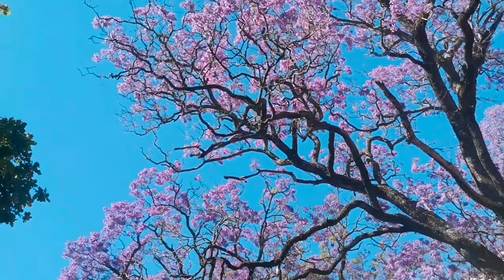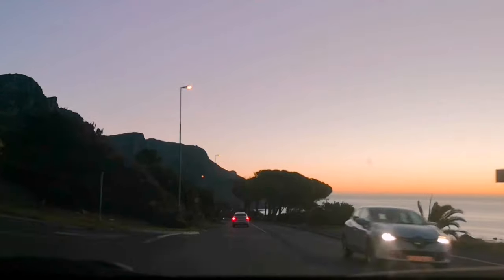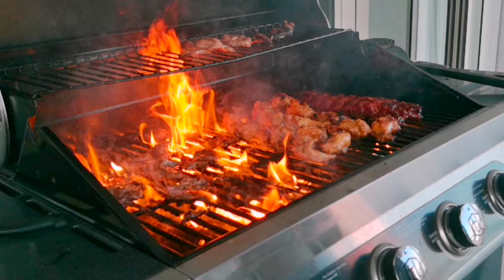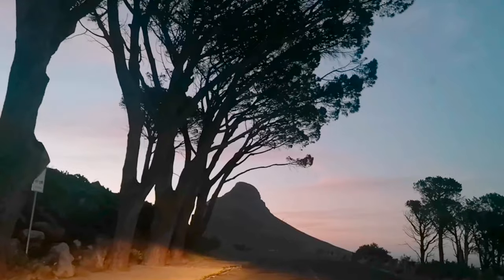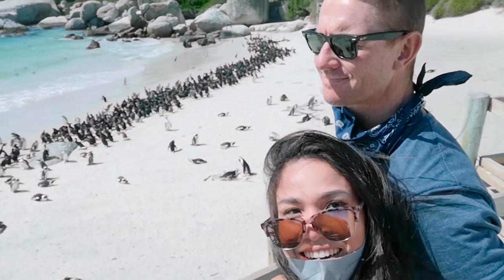What we showed you today is just a small fraction of what Cape Town has to offer. You'll need at least a week to explore its natural beauty, enjoy the amazing food, the coffee, the famous rooibos tea, and dynamic culture, and so on. I can talk for days about how beautiful Cape Town is. I'm just so blessed to call this my home.